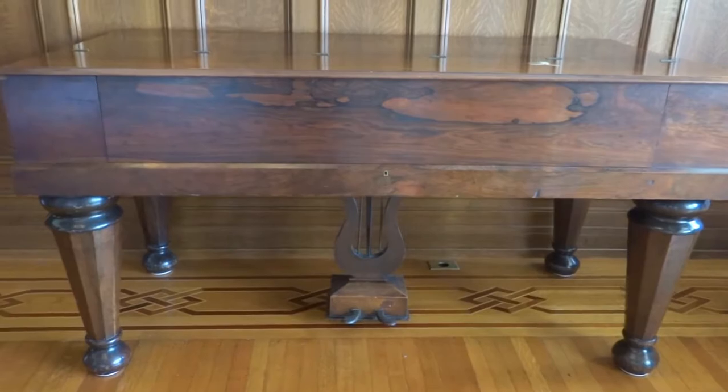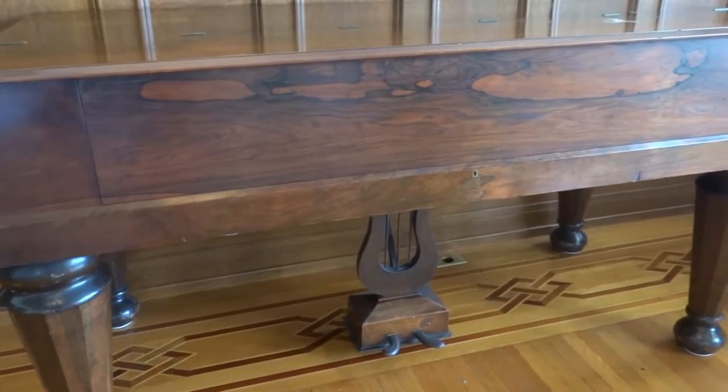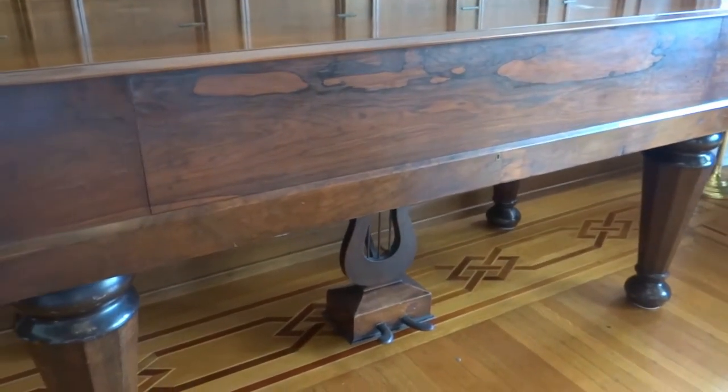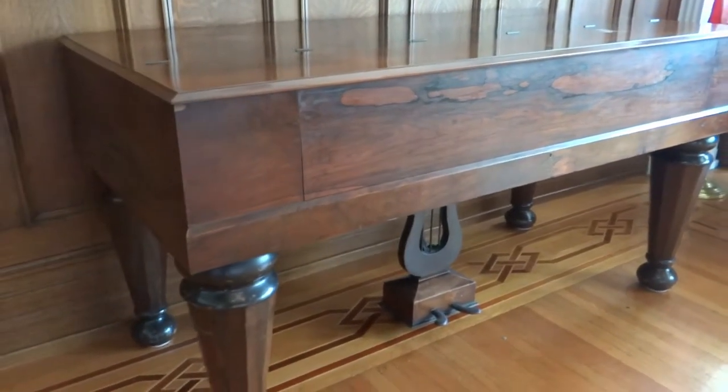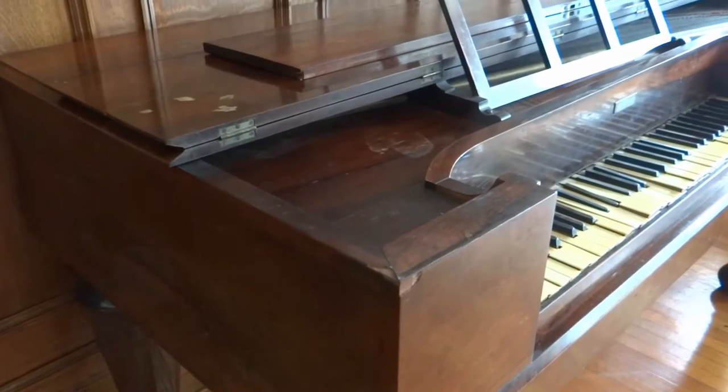This is a square grand piano. It's set up just like most other grand pianos, but as you can see, the shape is a little different. It has a large rectangular top instead of the curved shape that most people associate with grand and baby grand pianos.